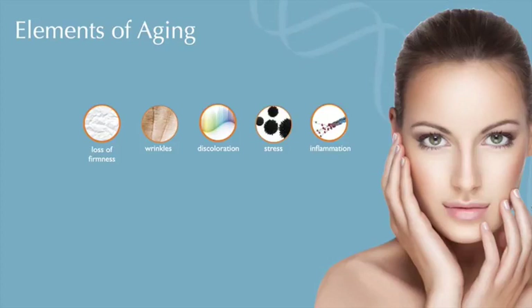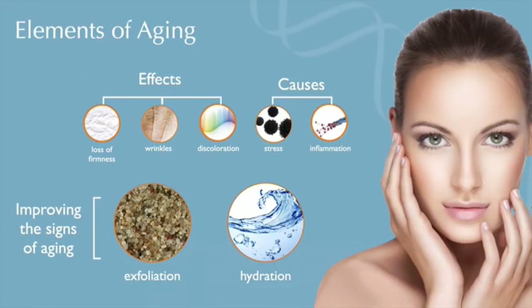I also wanted to include two new key items in approaching aging: the first is exfoliation, and the second is hydration. These two aspects are very important in helping to improve the signs of aging. So we've got seven different aspects that we want to work on if we want to improve aging.